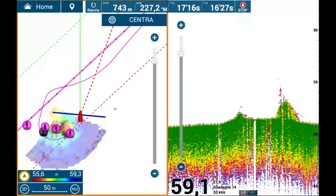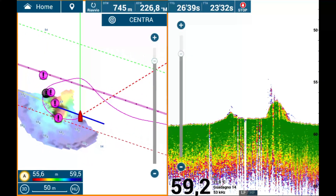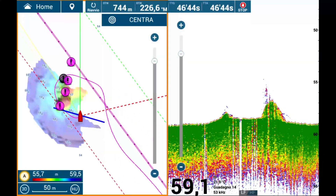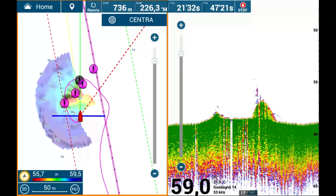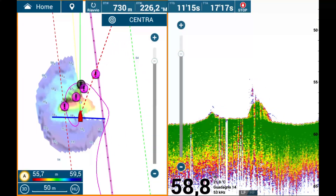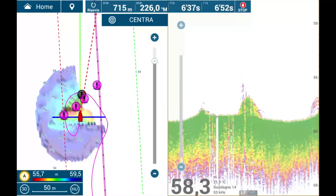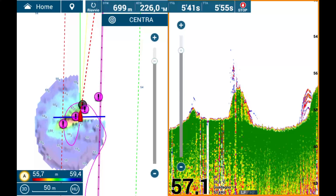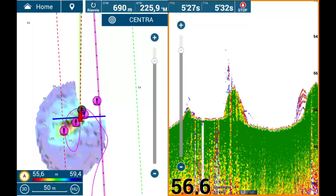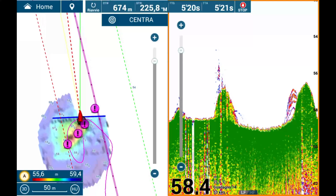On the other hand, manual adjustments often excel during stationary fishing, such as bottom fishing or tuna drifting. Depth is another critical factor. Fishing at 20 meters requires less precise adjustments compared to targeting depths of 150 or 500 meters. At greater depths, fine-tuning becomes essential, particularly if the equipment is less advanced.